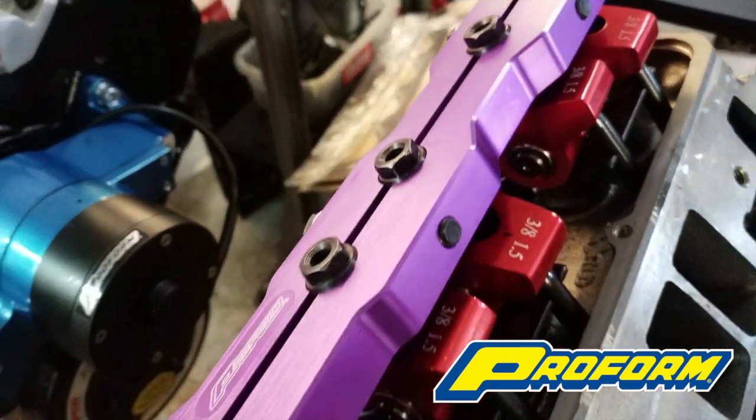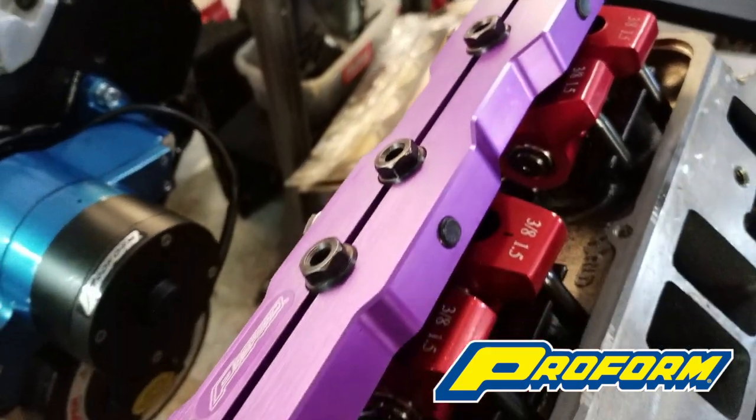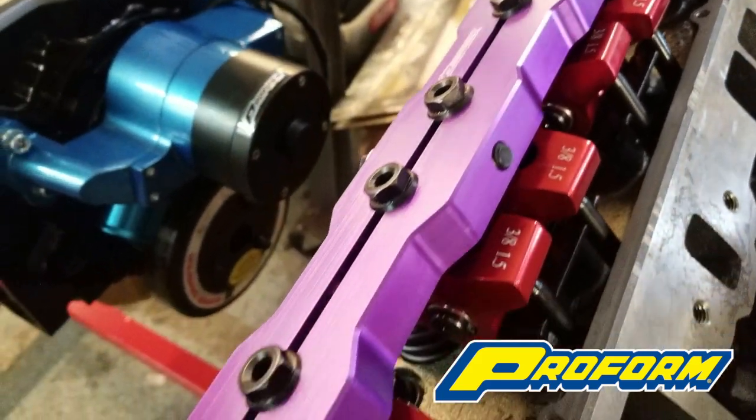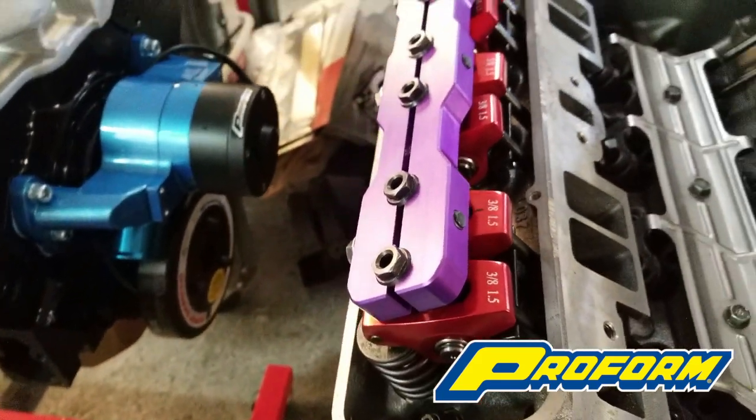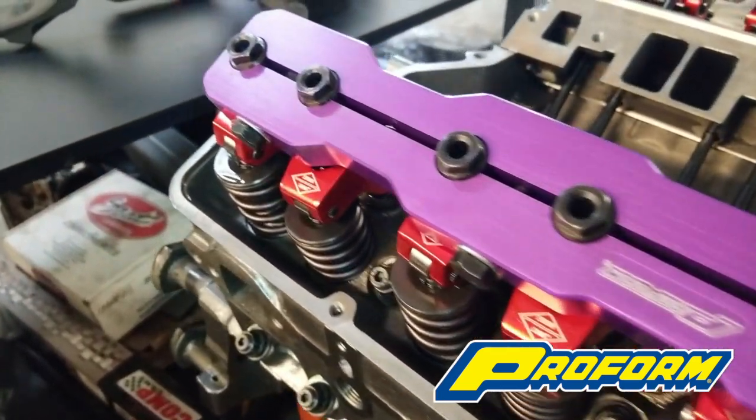Made from high quality aluminum, they fit small block Chevrolet engines using 7/16-20 stud threads. Poly locks are included with the stud girdles and finished in a race purple — functioning and great looking.